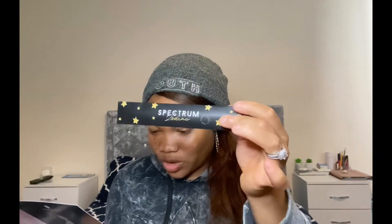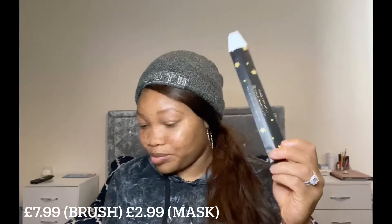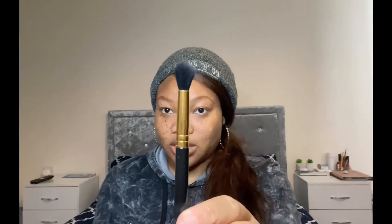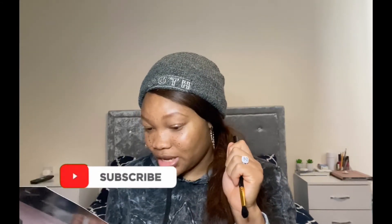Next we have this by Spectrum Collections — it's a limited edition B07 brush and it retails for 7.99. It's a flat, pointed blender brush. This is also full size.